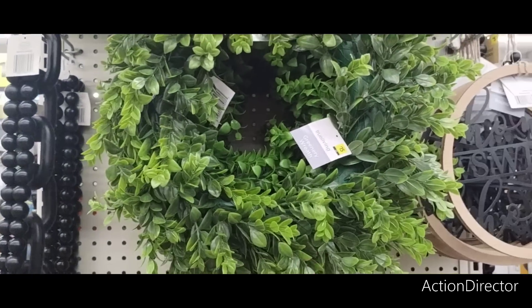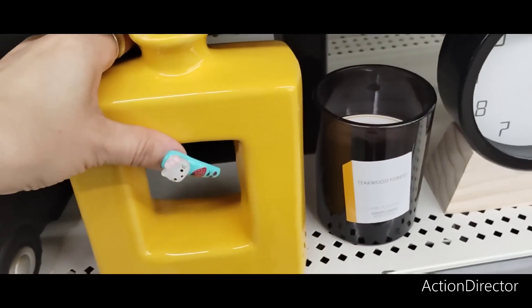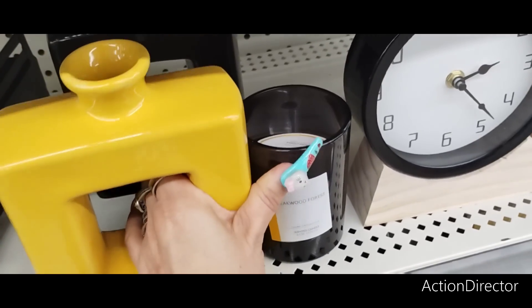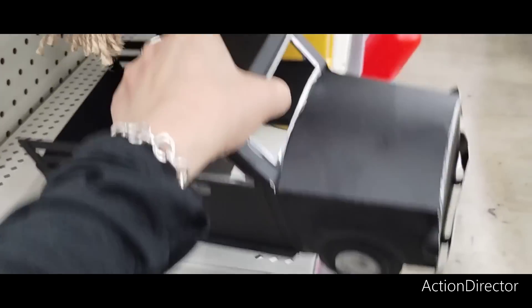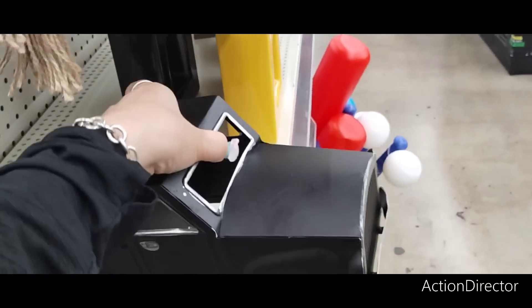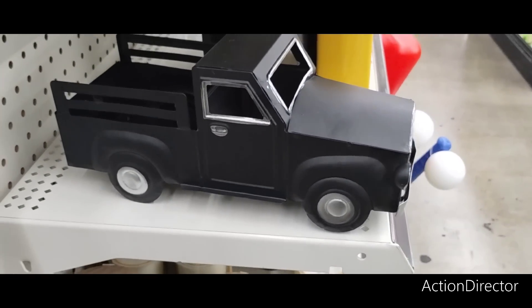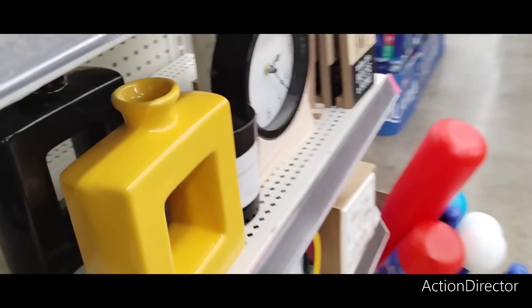These wreaths are coming in at $15. They also have these bright yellow and black vases — I do like how they're open, coming in at $8. And they also have the cute matte black truck, which would be great for Halloween. This is only $10 — I do like it. It's cute and fun, and you could change it with the seasons, especially if farmhouse is your motif.